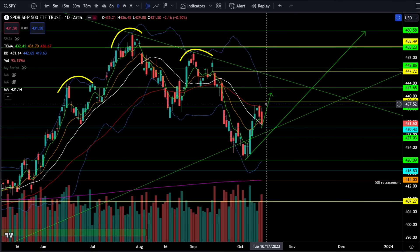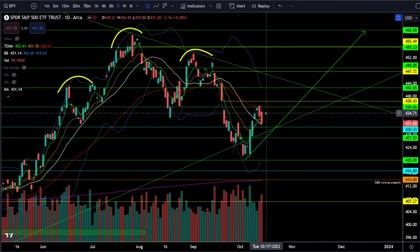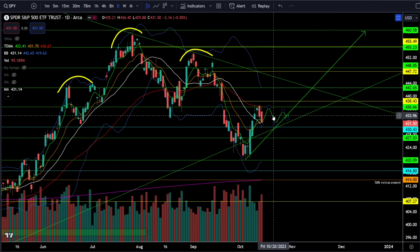SPY 437 is critical resistance next week and SPY 430 is critical support. When you get a market this simple to trade, you want to be damn sure you don't mess it up. If we break SPY 430 you risk off, and if we break SPY 437 you risk on. You can trade the range while we're in it — there's always a chance we stay in the range and build out a triangle before the breakout. Once we break through the range we are likely going to continue a trend, which will be more favorable for swing traders.